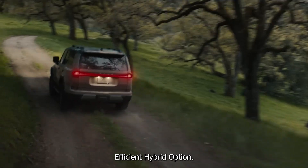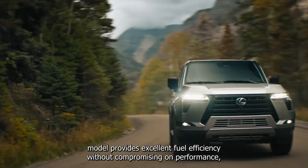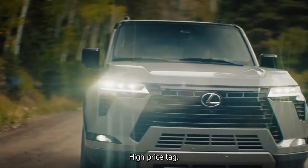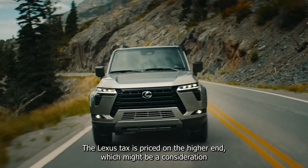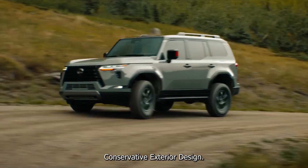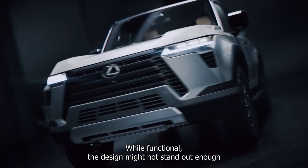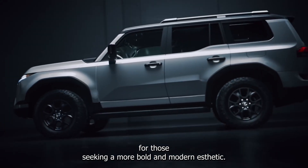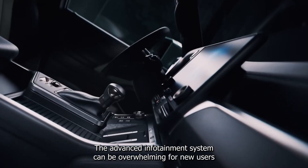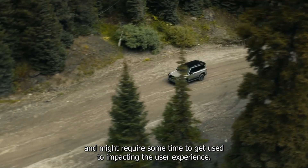Efficient hybrid option. The hybrid model provides excellent fuel efficiency without compromising on performance, making it a great choice for eco-conscious buyers. High price tag — the Lexus TX is priced on the higher end, which might be a consideration for those looking for a more affordable luxury SUV. The design might not stand out enough for those seeking a bolder, more modern aesthetic, and the advanced infotainment system can be overwhelming for new users.